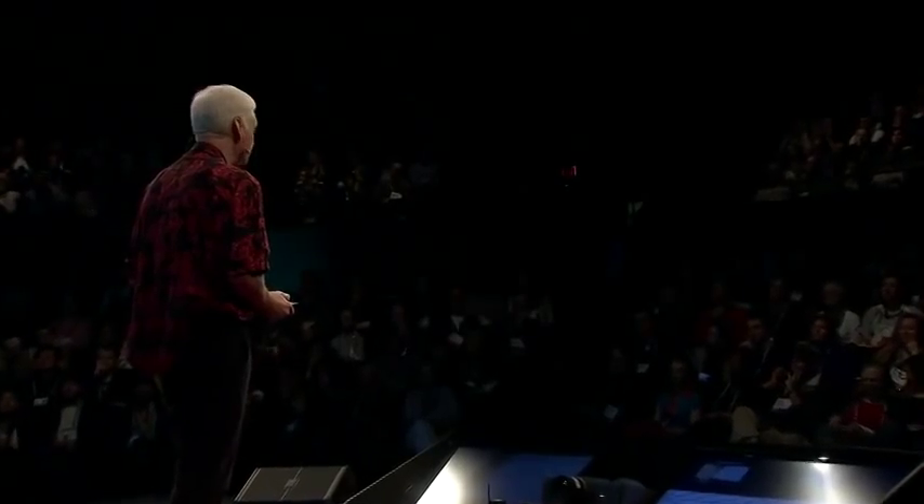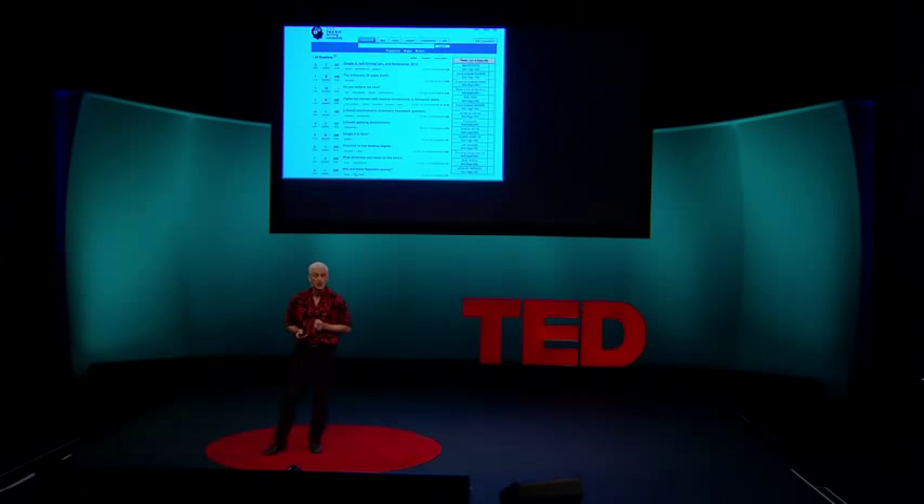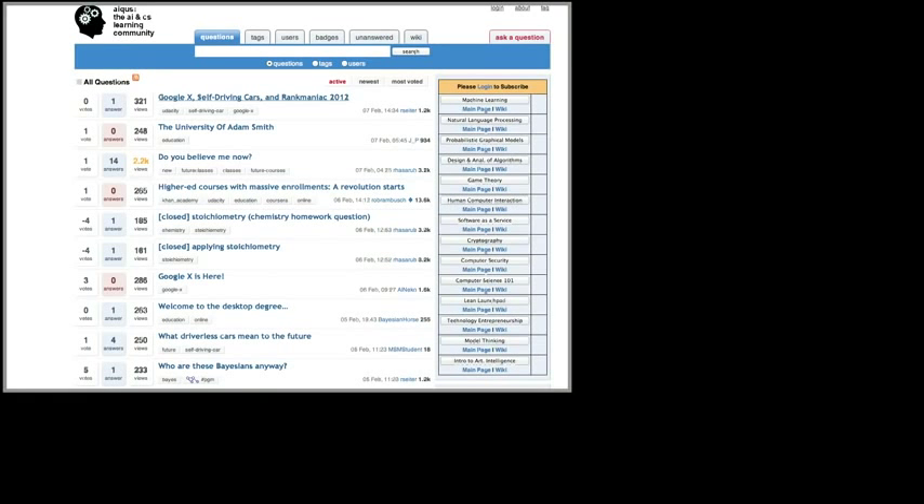Most online classes, the videos are always available — you can watch them anytime you want. But if you can do it anytime, it means you can do it tomorrow, and if you can do it tomorrow, well, you may not ever get around to it. So we brought back the innovation of having due dates. You could watch the videos anytime you wanted during the week, but at the end of the week, you had to get the homework done. This motivated the students to keep going, and it also meant that everybody was working on the same thing at the same time. So if you went into a discussion forum, you could get an answer from a peer within minutes. Now I'll show you some of the forums, most of which were self-organized by the students themselves.